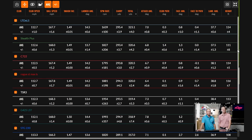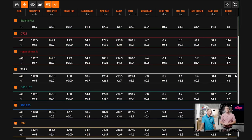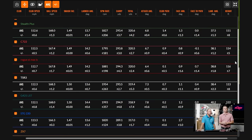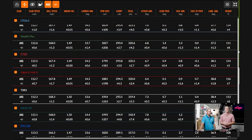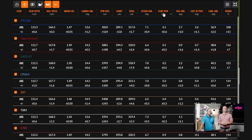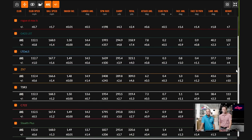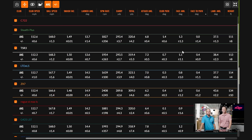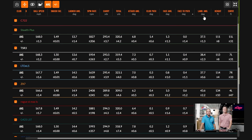Thomas tried to swing at the same speed throughout. Attack angle ranged from 6.2 to 7.8 degrees — the Ping, hit last, came in at 7.8 but the average was pretty consistent. Average club path numbers were barely positive with every club, and face-to-path numbers were all very close together. This validates the test as well-controlled.